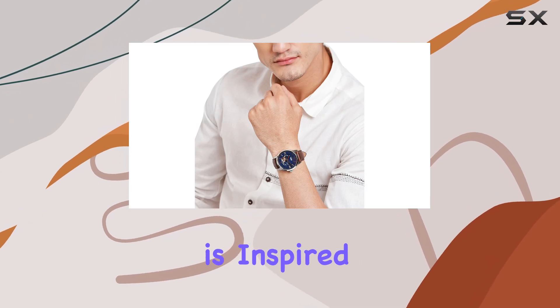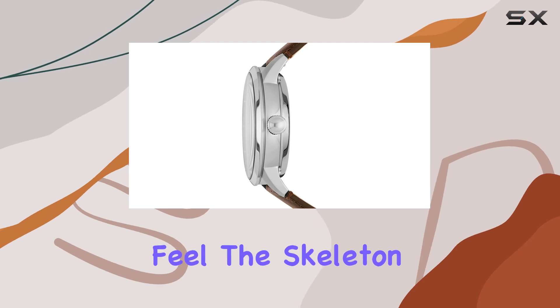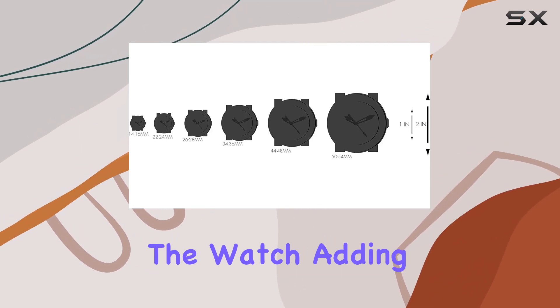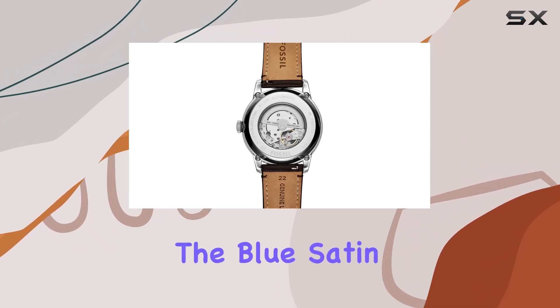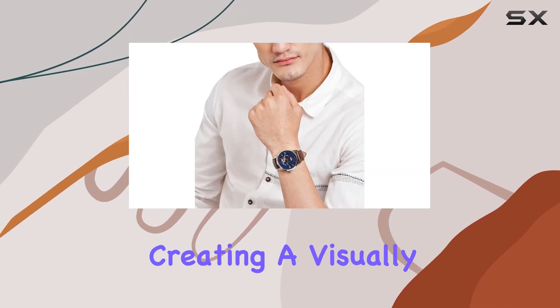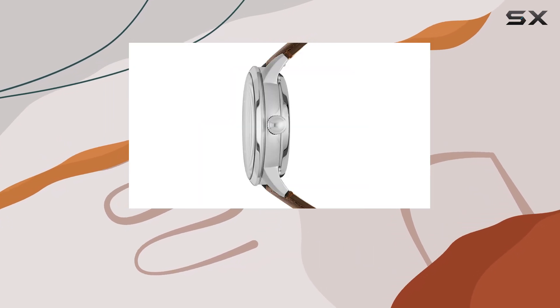This timepiece is inspired by vintage designs, giving it a unique and timeless feel. The skeleton dial allows you to see the intricate inner workings of the watch, adding an element of fascination and intrigue. The blue satin finish on the dial is a beautiful contrast to the silver case, creating a visually appealing and balanced look.